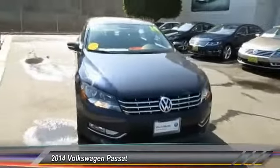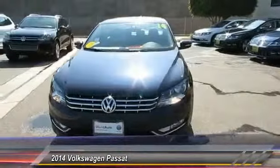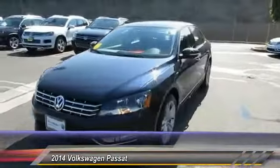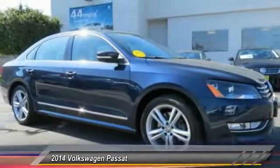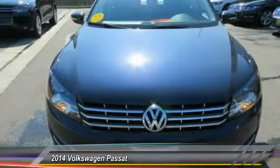The 2014 Passat. The Volkswagen Passat is roomy and powerful. It is a supple and controlled ride with a quiet and comfortable ride. Volkswagen brings it all together and is priced below $30,000.